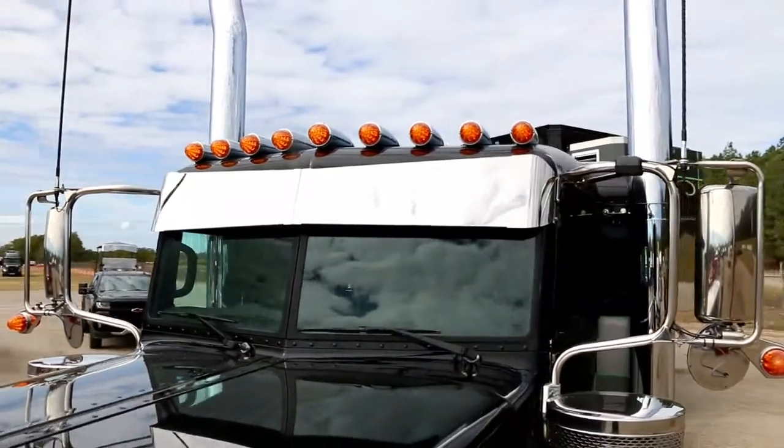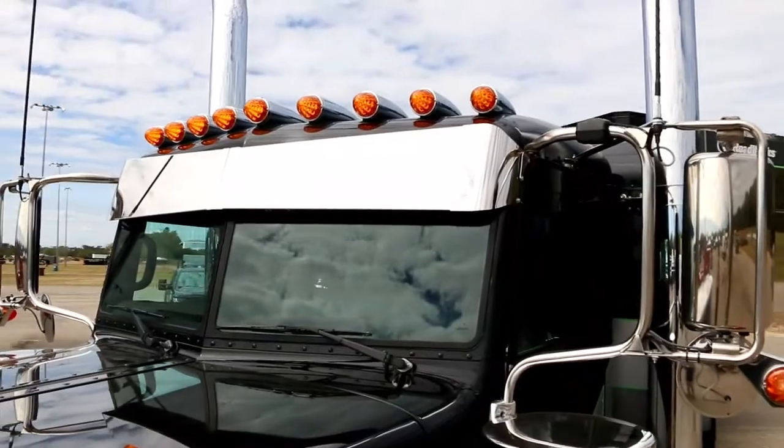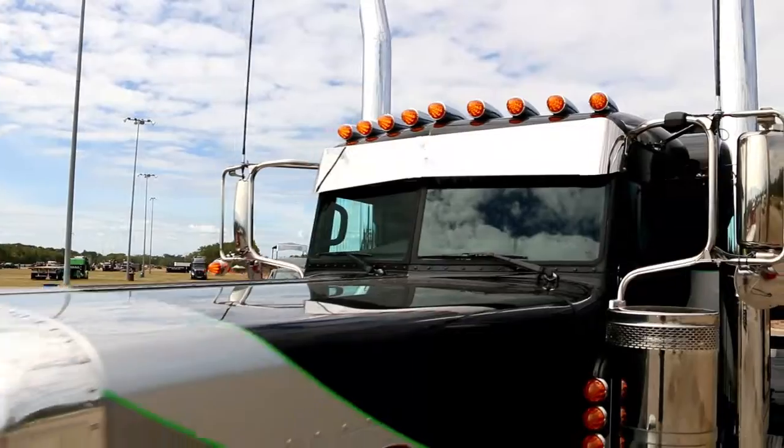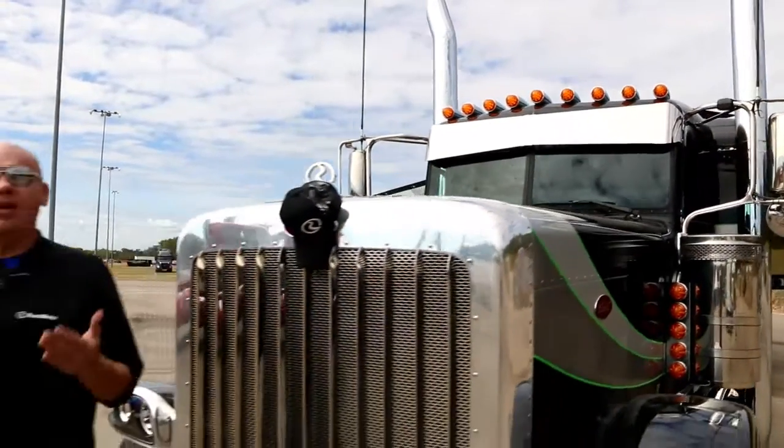If you want your visor to be painted, hit us up — we can do that. If you've got a style that you've not seen in person, or a change that you want made, visit roadworkscustom.com. Tell us what you want to do. We can build that for you too.